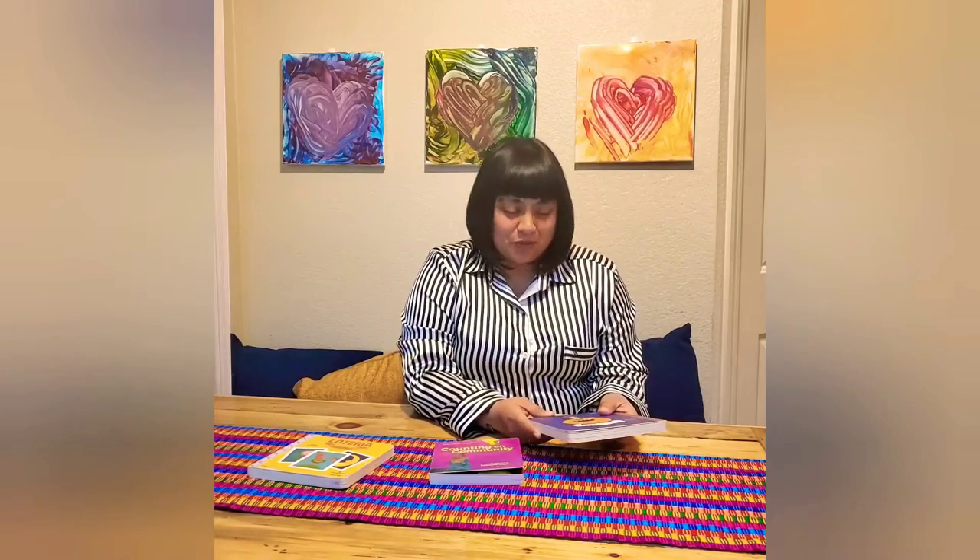Hey there, I'm Betsy and we're gonna read Zapata. Zapata is a book about colors, or colores. It's a bilingual book and it's by Patti Rodriguez and Ariana Stein. So let's go ahead and dig in.